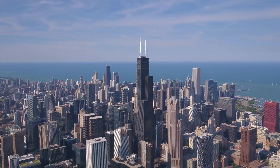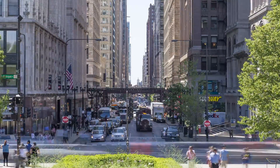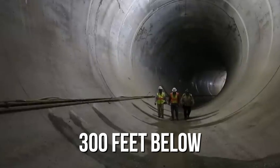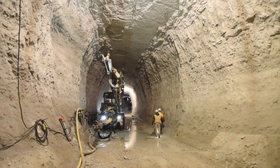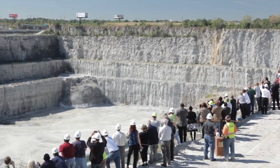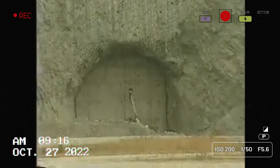You might know Chicago for its huge buildings and its delicious deep dish pizza, but there's more to the city than meets the eye. Right under your feet, about 300 feet below, there's a secret network of tunnels stretching over 100 miles under the city and its surrounding areas. It's part of one of the biggest engineering projects in the world — a project that started in the 1970s and could become a key player in combating climate change in the future.